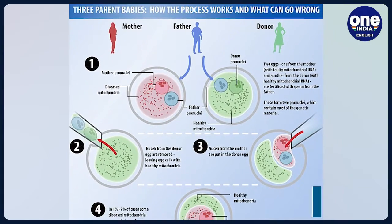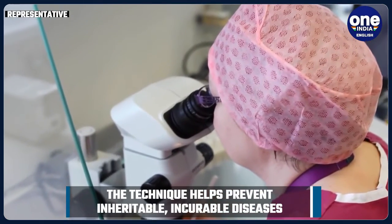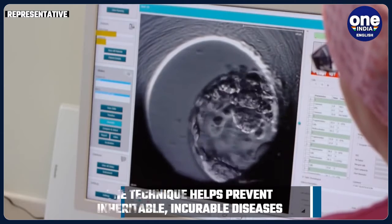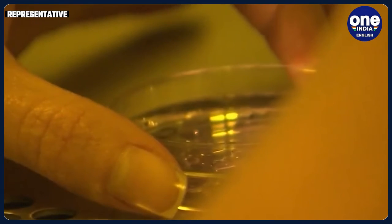Britain requires that every woman undergoing the treatment be approved by its fertility regulator, which states there must be no other options available for the family to avoid passing on genetic disease. To date, 32 patients have been given the green light to receive such treatment.